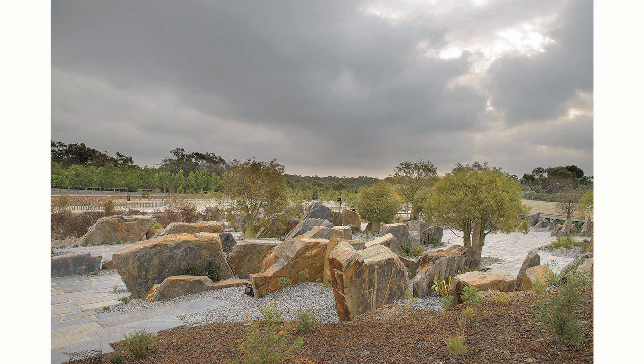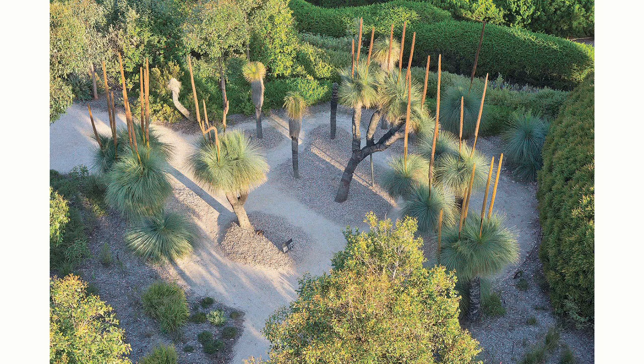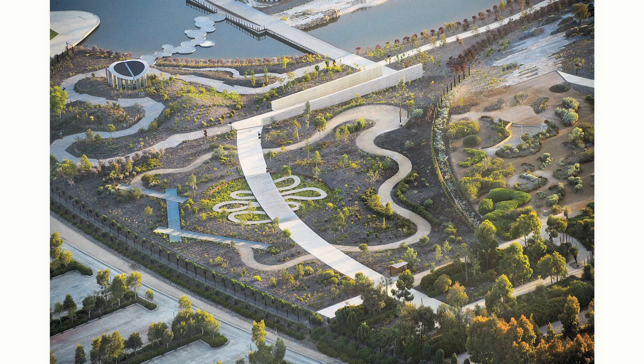We wanted to show the qualities and the properties, the smell, the textures — basically to showcase what our native flora is. But we wanted to set up a journey which people can move through the garden so that they experience this, and that journey is directed by water.